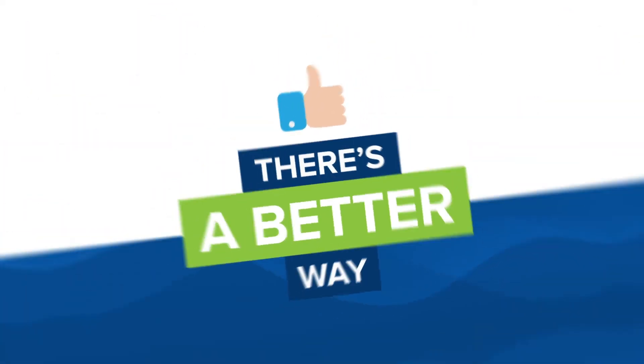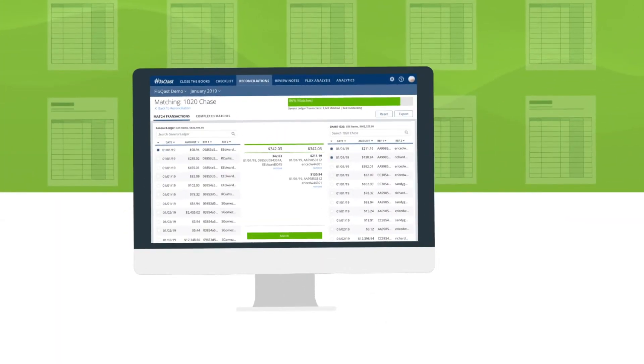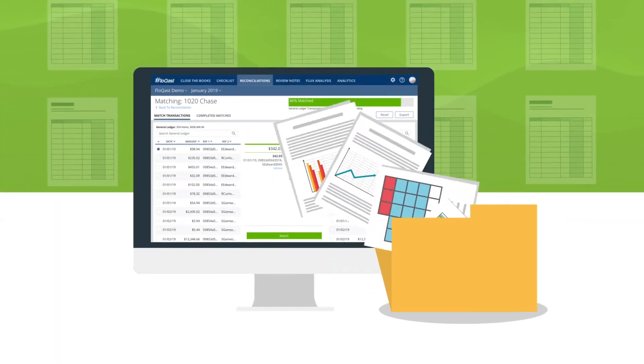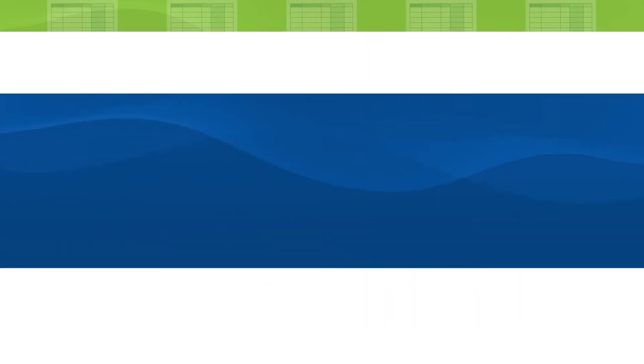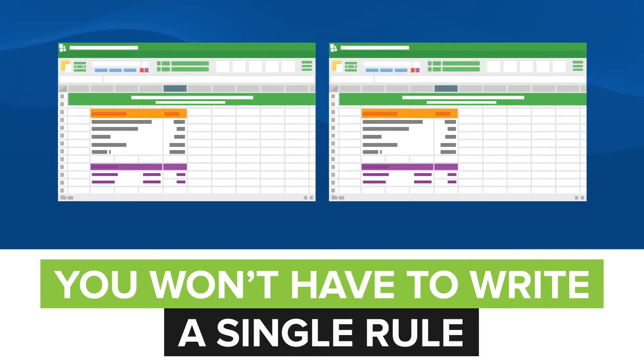Now there's a better way. Introducing Flowcast Matching. With our proprietary AI-powered matching algorithm, setup is simple. All you need are two Excel spreadsheets. You won't have to write a single rule.